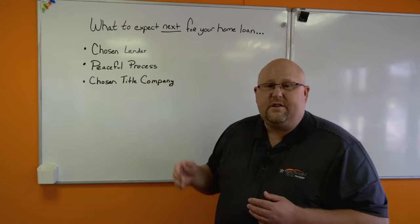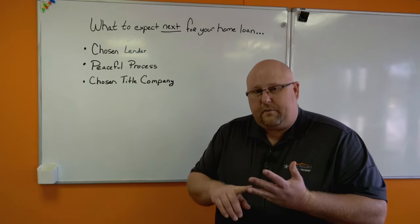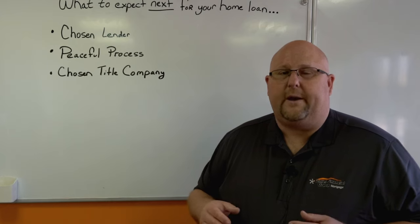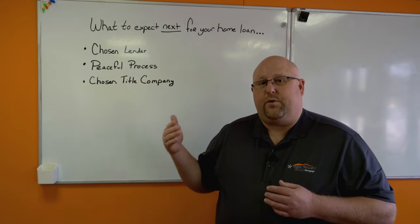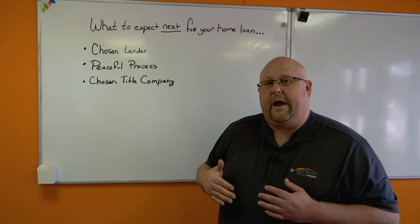When everything is done, we have the appraisal ordered. That's the only thing that we collect on a credit card, typically. It runs anywhere between $450 and $550. It gets charged by a third-party company and will range anywhere in there. Peaceful Process will send out a credit authorization and let you know before that's going to happen.